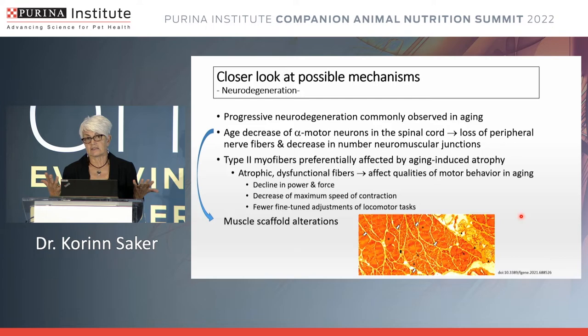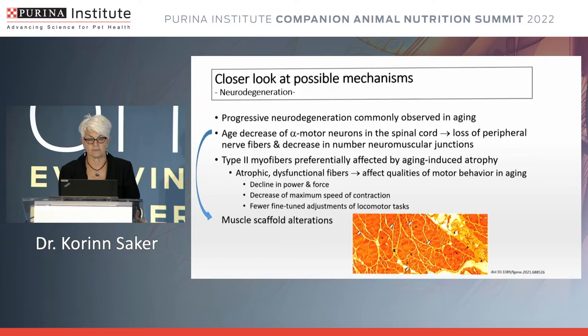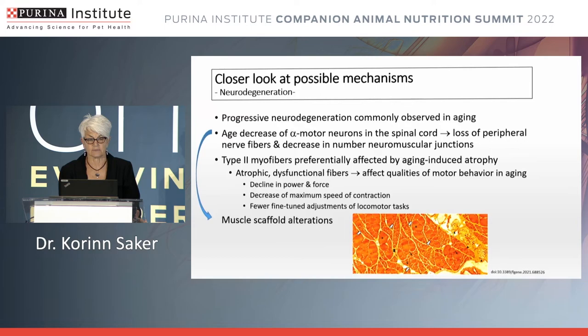From a different perspective, we get a change in muscle scaffold — alterations where the muscle is not able to have the structure it normally has. Continuing to look at neurodegeneration, we see diminished muscle remodeling capacity as a hallmark of aged muscle. This decrease in remodeling during the aging process is impacted not just by age but also by how active the individual is, whether they're doing exercise, and their diet.